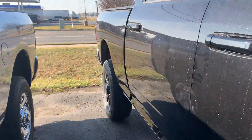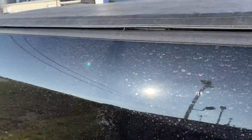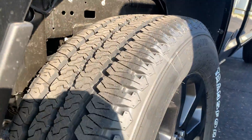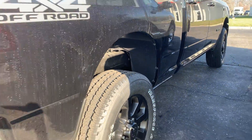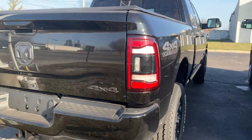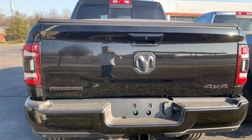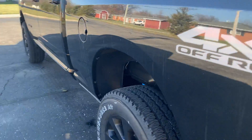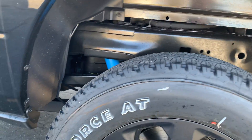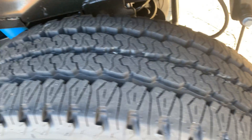Bringing it down here, it does come with a tonneau cover. We'll show you the back tires as well — great tread depth on those too. It does have your rear camera there for you, and you can see the tread depth a little better there.